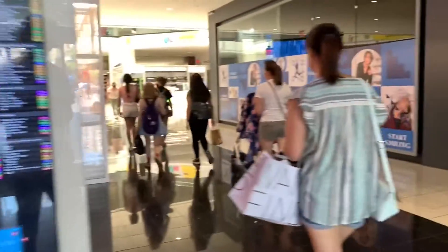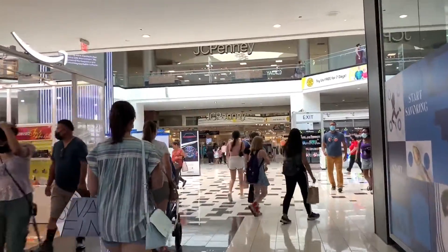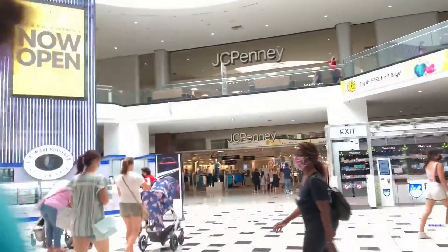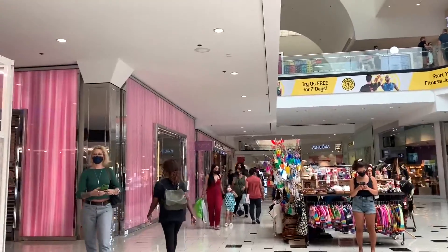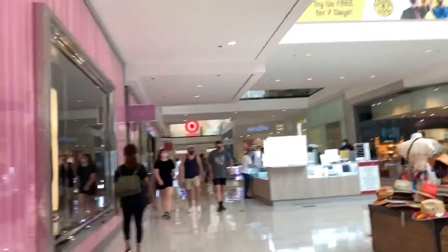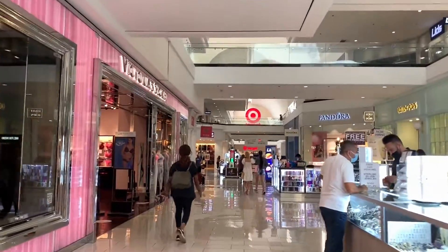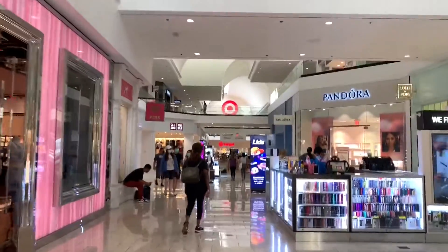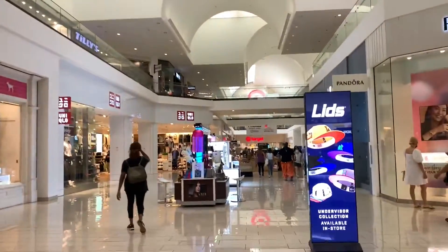This mall opened in 1976, and right away we are in the center of the mall. You can see a JCPenney here, Target at the other end, and Victoria's Secret on this corner. A brief history: this mall's Panda Express was its first location, and it also includes the Disney Store and Apple Store.